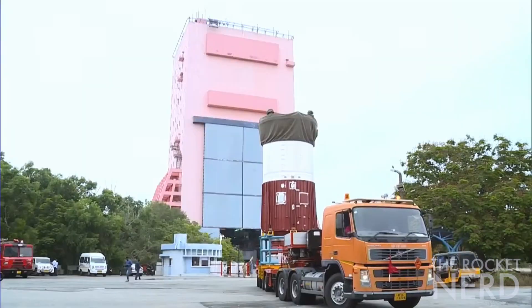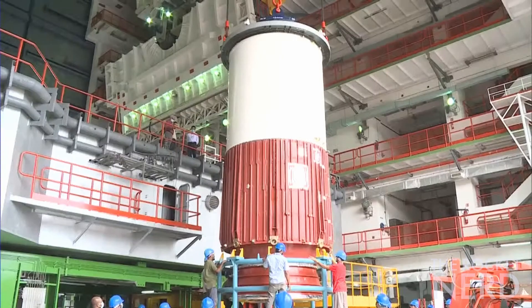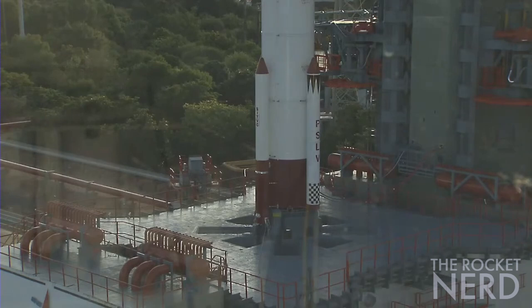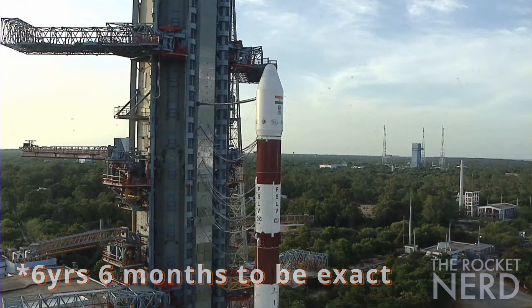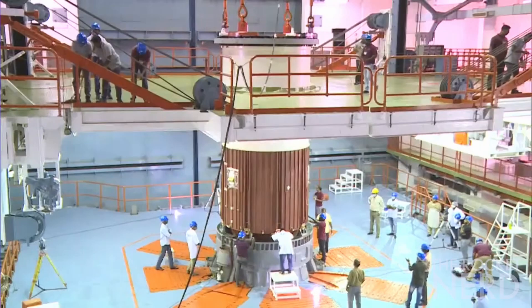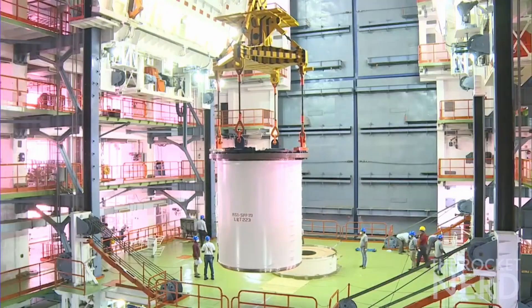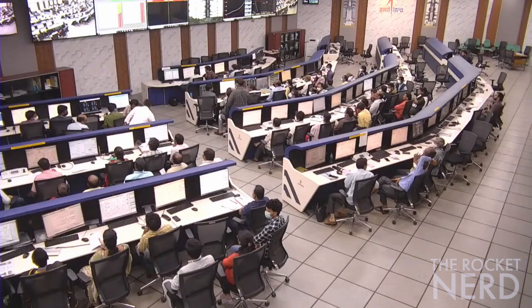Mission Director SR Biju described the launch as wonderful and said the launch vehicle injected the three pre-shear satellites into the desired orbit. He also said PSLV was in a different configuration this time — the core-alone version — and this variant is being used after a pretty long time. According to SR Biju, the ISRO team had to introduce some changes to improve the productionization of PSLV in order to meet the growing demand of customers.